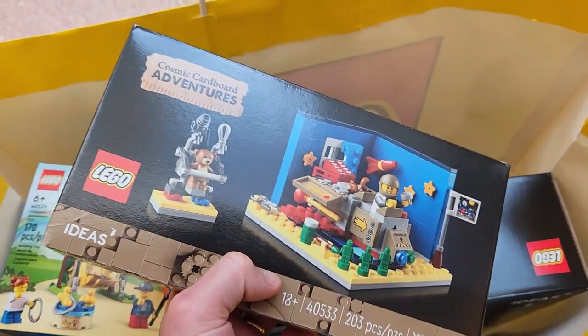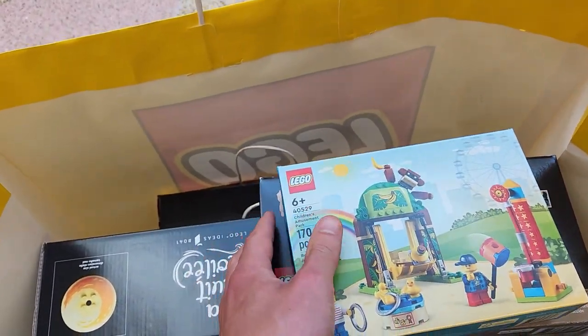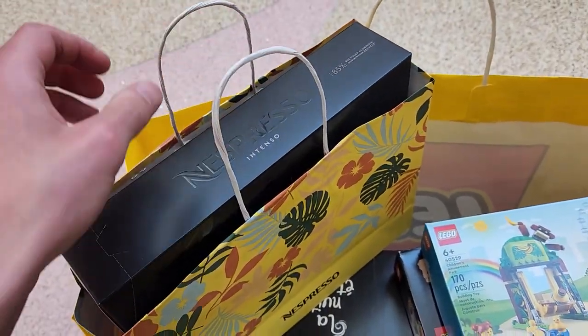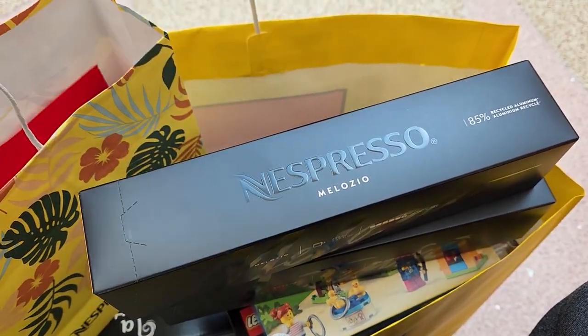We got this one here - perfect - and also the Cardboard Adventure little LEGO Ideas set, very cool. We picked up a Vincent van Gogh Starry Night, not for me but for my father-in-law. We used his VIP card but we got the promos - not bad. Then I went to the Nespresso store and got my favorites.